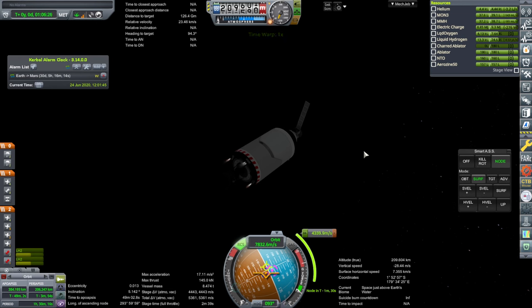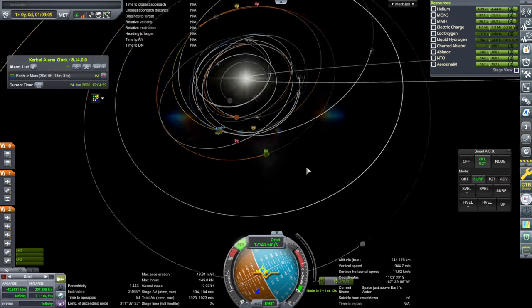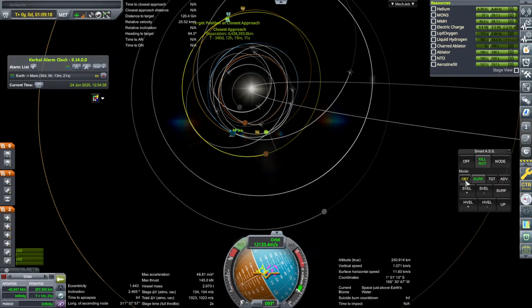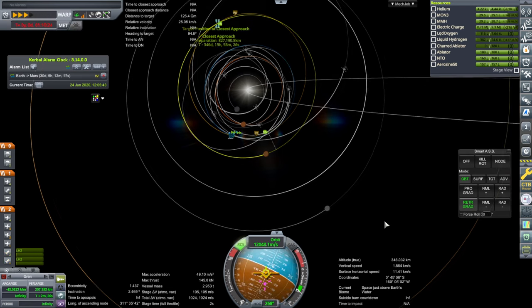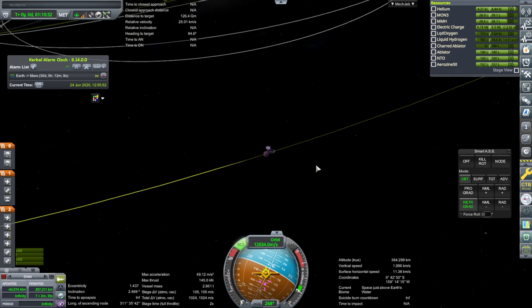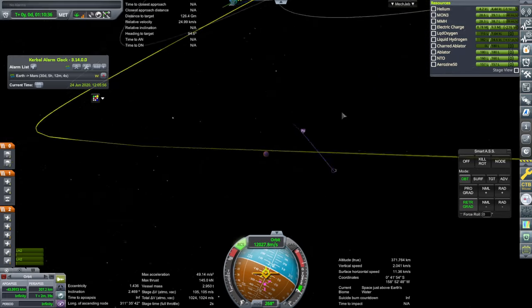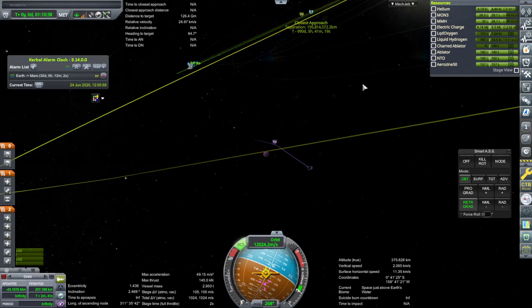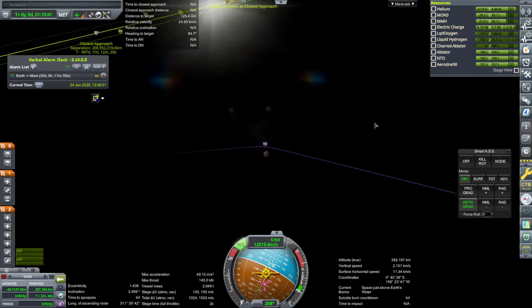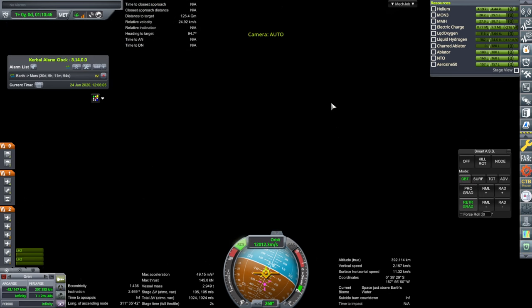Settling fuel down and ignition. We've gone too far. Let me see if the RCS can help. We have an encounter with Mars — we probably want to make a course correction. Oh, maybe not. It's pretty close, not bad. Okay, we can work with that.